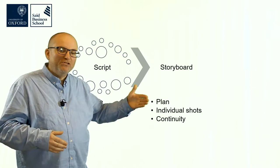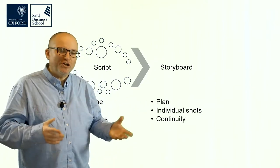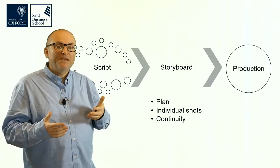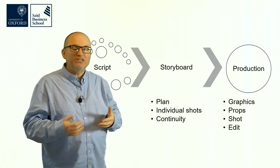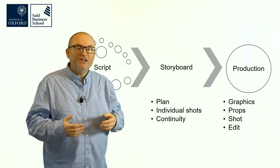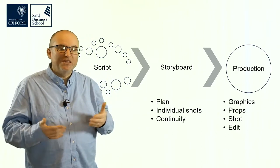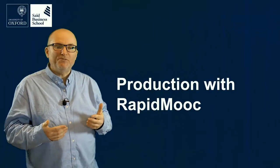Once you have a script, you create a storyboard — that's your plan of how each shot in the video will look. You plan individual shots, worry about continuity, how things change from shot to shot, and how many angles you need. Then you do the production: create graphics, get props, shoot the video, and edit it. All of those things take a lot of effort, and there are specialists in many areas of the video production process.